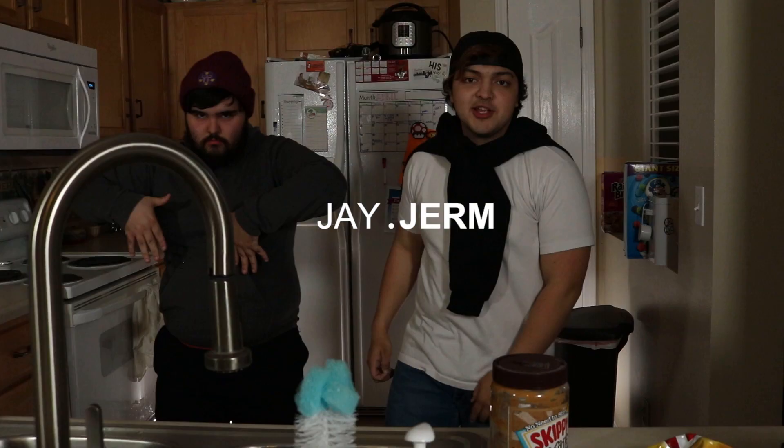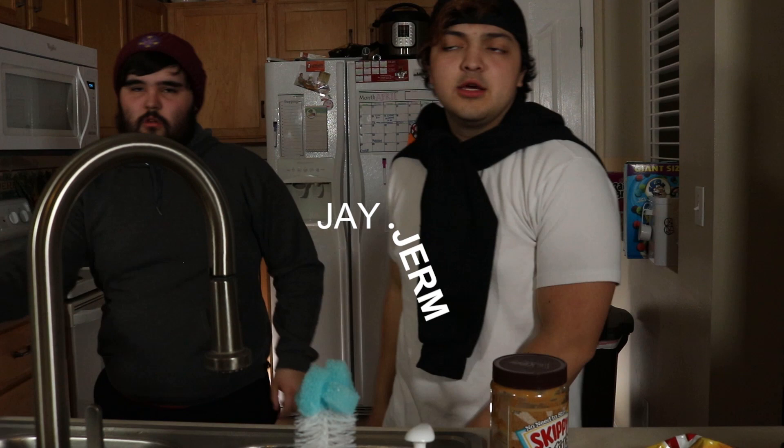What up? Welcome to Hood Kitchen. I'm Jerm. And today we're cooking PB and Jerm.